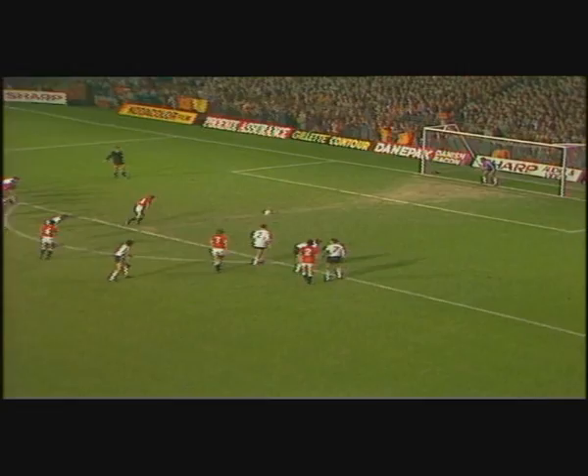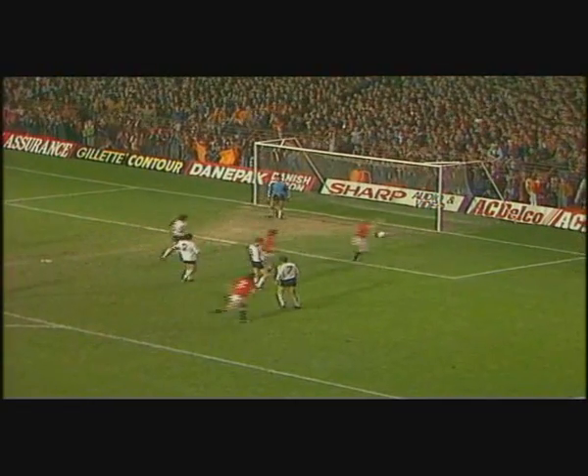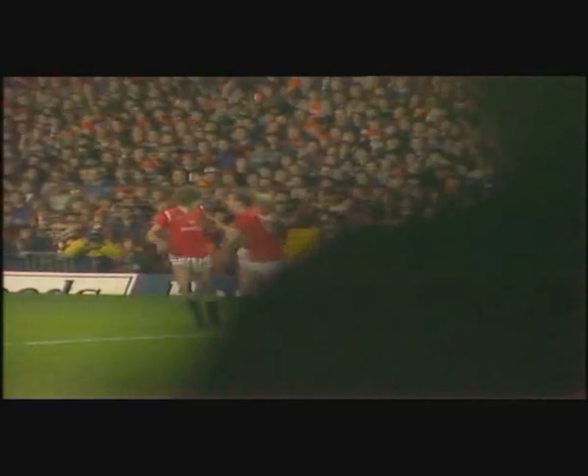So it's Strachan against McAlpine. And the perfect start for Manchester United, provided by Gordon Strachan.